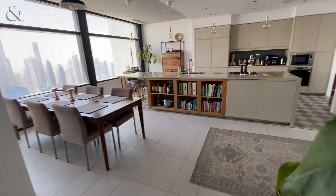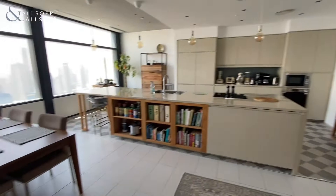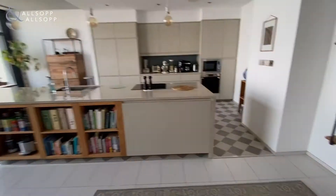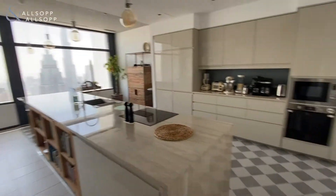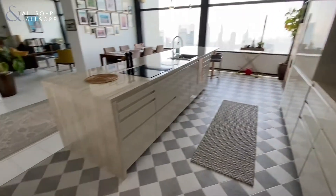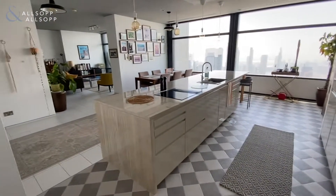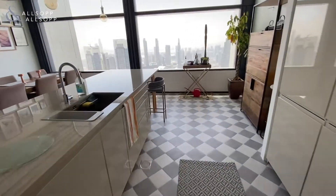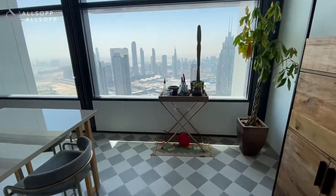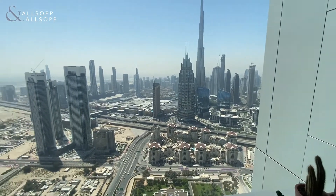To your right you have your kitchen and diner. As you can see, this one has been fully upgraded — the owners have completely ripped out the kitchen and had it fully refitted. Everything is integrated with your appliances, and you can see the flooring; it's a tiled flooring that's been installed.